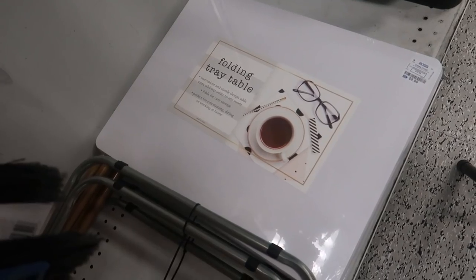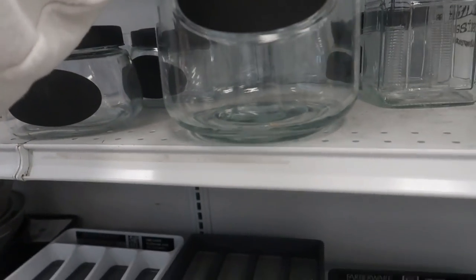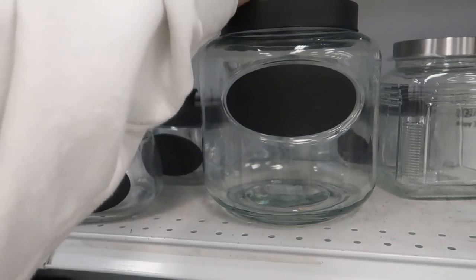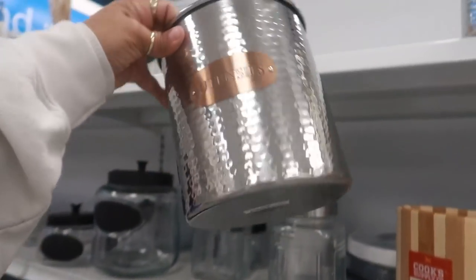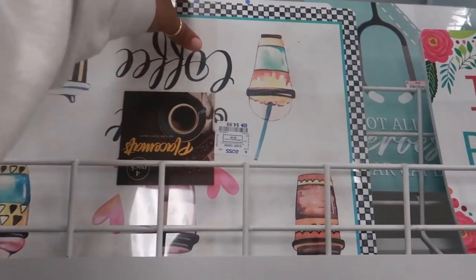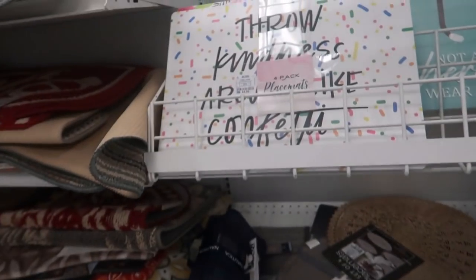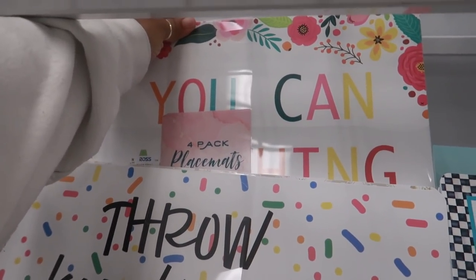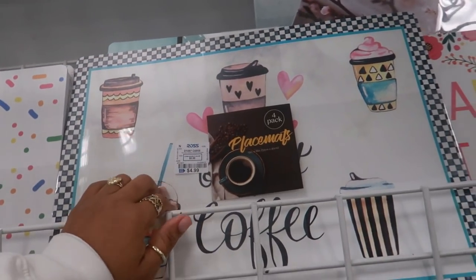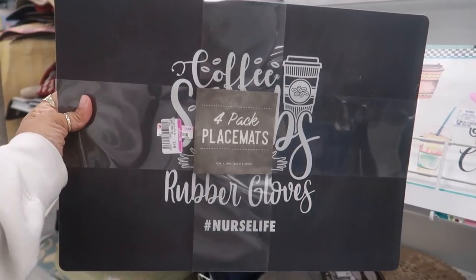Floating tray table — $9.99. Here's some chalkboard canisters — the big one is $6.99, the smaller one is $2.99. Oh, these are nice too — $7.99. Look at these placemats — you get a set of four — $4.99. 'Throw kindness around like confetti.' I like the coffee one. They have a few back there with little floral prints but this one is the cutest. They have another one up here — 'coffee, scrubs and rubber gloves, nurse life' — that's $3.50, and you get four.